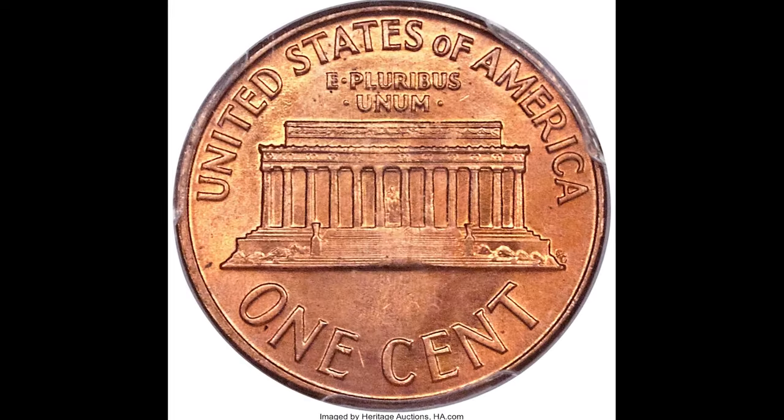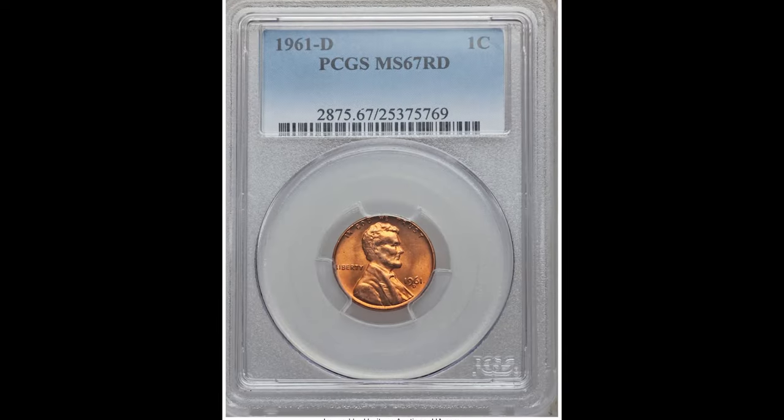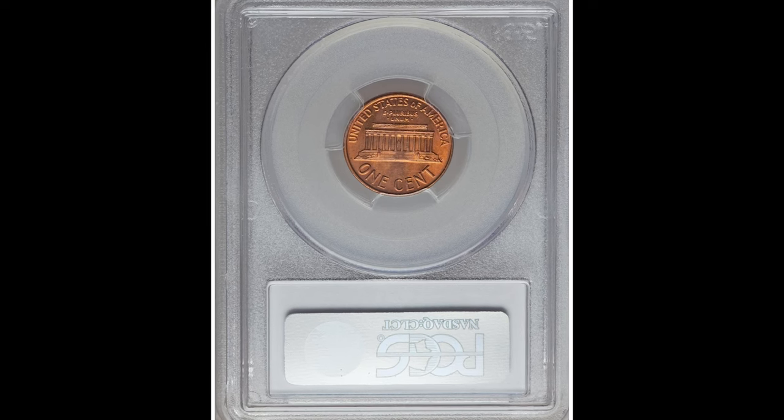Here we have another red coin — this is a 1961-D one cent coin graded by PCGS at Mint State 67. That's only three points away from the perfect grade of 70. Condition is very important on these coins. This one does have a D mint mark below the date, standing for the Denver Mint where this coin was produced. It sold for $960.